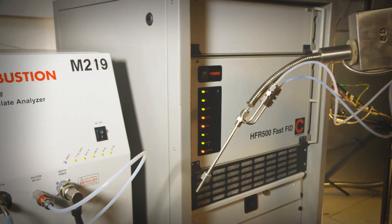Cambustion in Cambridge has been accurately testing emissions in a lab-based environment since 1987, and now that same fast response technology is going out on the road.